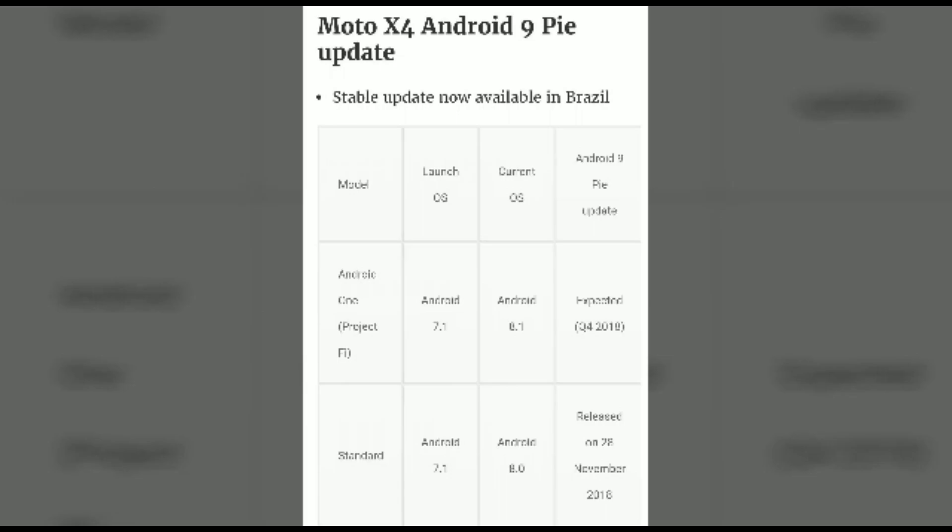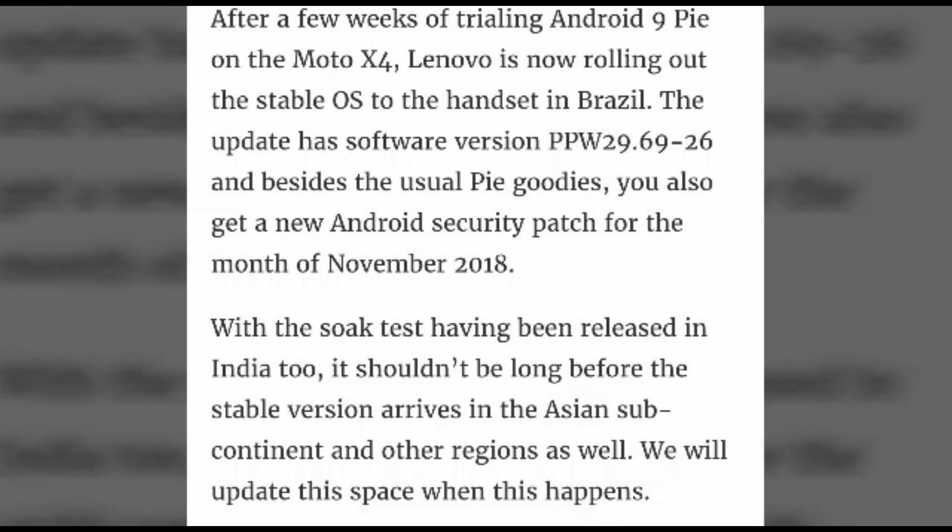This is a stable update currently available in Brazil only, and it is coming to India too. Lenovo is rolling out the stable OS update to the handset in Brazil, based on software version PPW 296.926. Besides the Pie update, you also get a new Android security patch for the month of November.